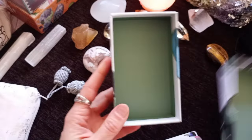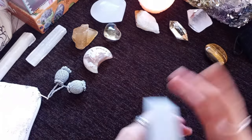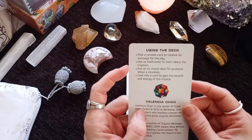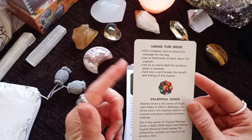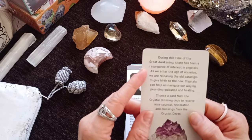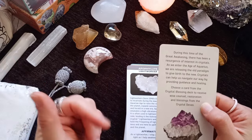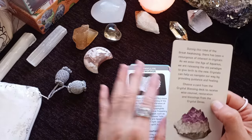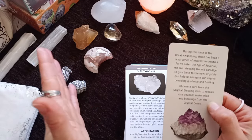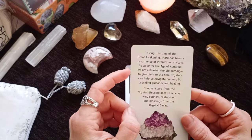This is the inside of the box — I love this color. There is a presentation card that comes with the deck with instructions on how to use it and information about the creator. During this time of Great Awakening, there has been a resurgence of interest in crystals. I've been using tarot for the past 30 years, but working with crystal energy is something I've only started in recent years — probably around five to six years — and I'm totally invested because I do love them.